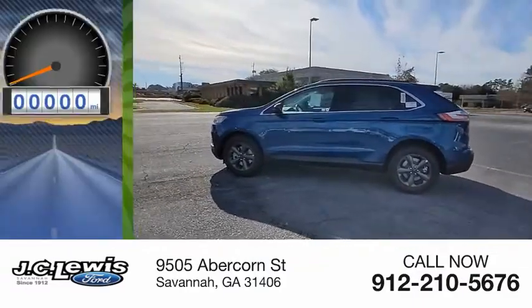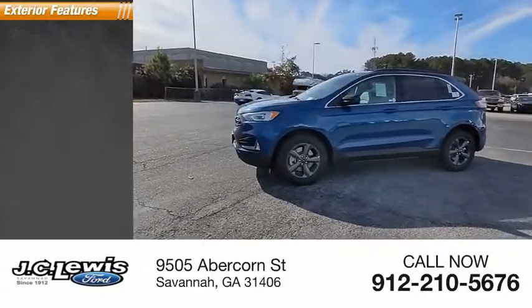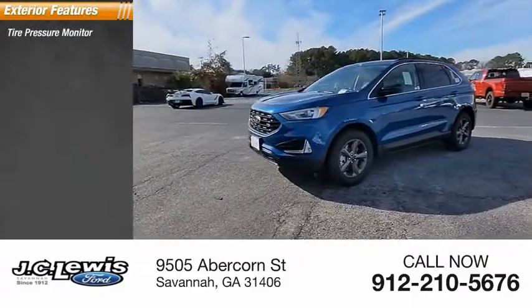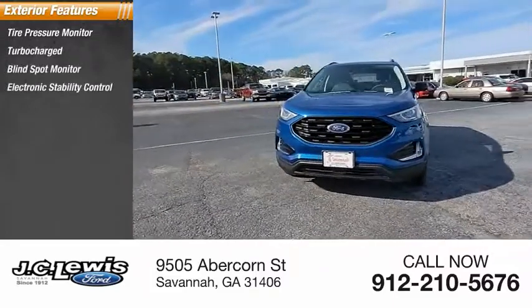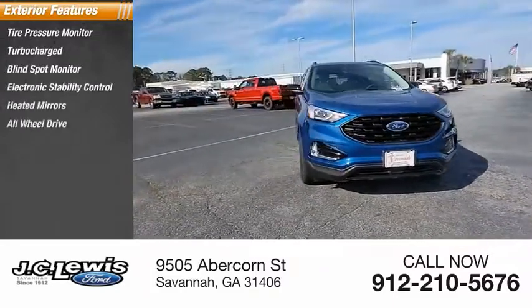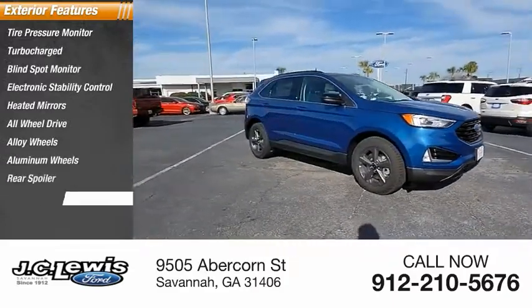This vehicle has less than 100 miles. Here are some of this vehicle's great options: tire pressure monitor, turbocharged, blind spot monitor, electronic stability control, heated mirrors, all-wheel drive, alloy wheels, aluminum wheels, rear spoiler, and remote engine start.